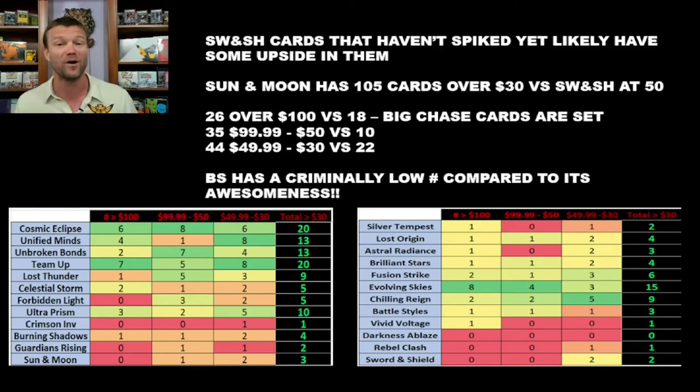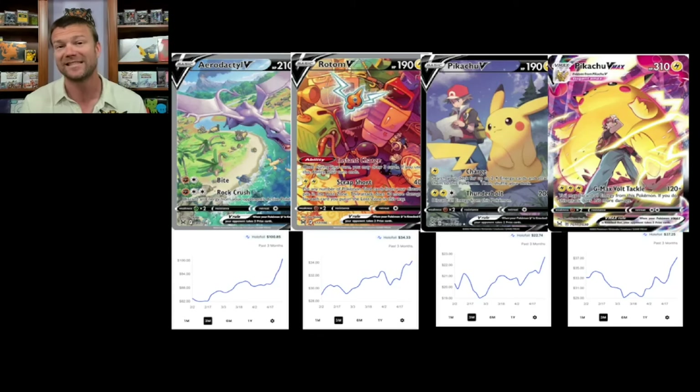I'm going to talk about some sleeper cards, some of the big name cards, and everything in between. If you enjoy this type of data-driven content, hit that subscribe button. If you have questions or comments, drop them down below. If you like what you see, give us a big old thumbs up — those three small things go a long way for my small channel. The first thing I wanted to say: I did this exact same view for Lost Origin about a week ago. The Lost Origin has sold out since then. Matter of fact, the day I launched that video was the exact day that Lost Origin sold out.